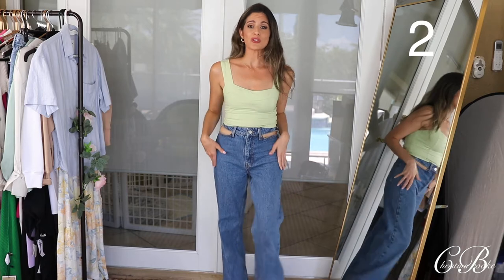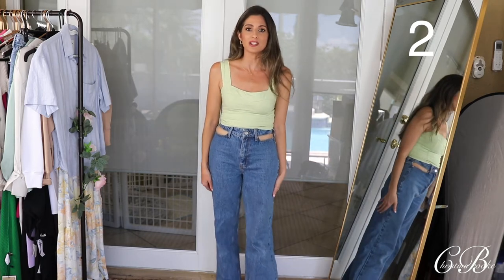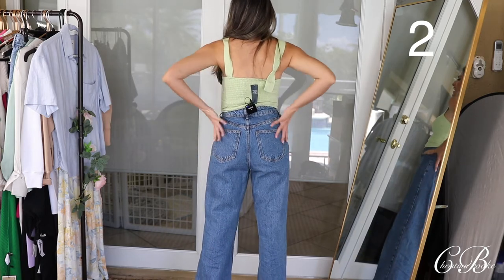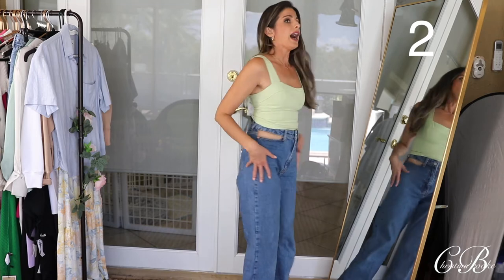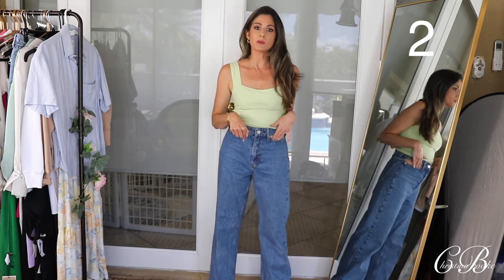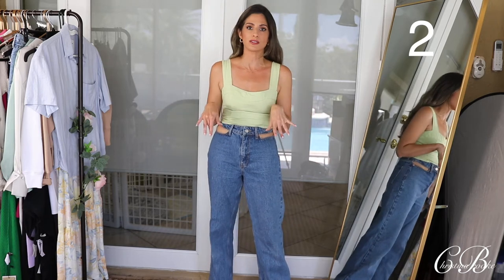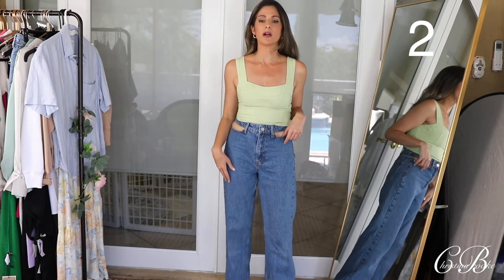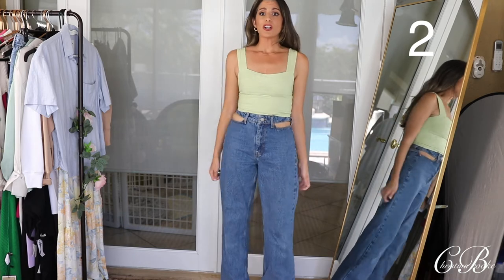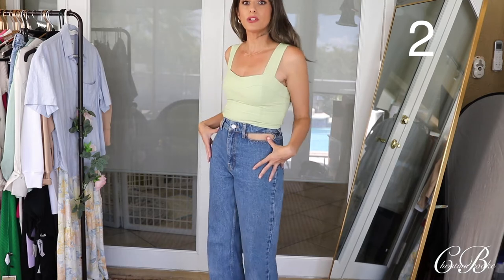These jeans are super, super cute. If you guys like a wide leg, they actually have a really nice fit to them. They are a little bit looser on you. I actually sized down in these because I felt like they ran a little bit on the big side, so you could definitely size down if you want. I will have the size that I picked up down in the description box. These are a huge hit. I honestly love them and I love the way they look with so many different outfits.